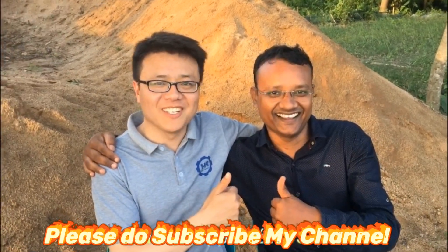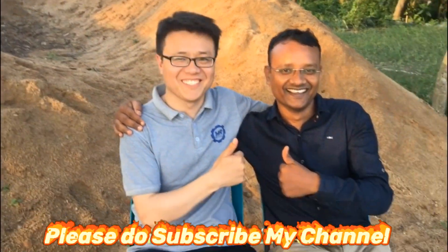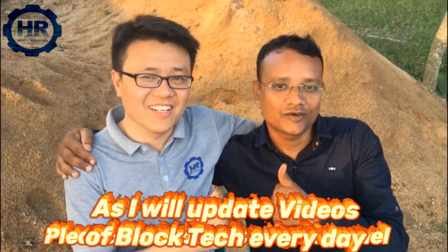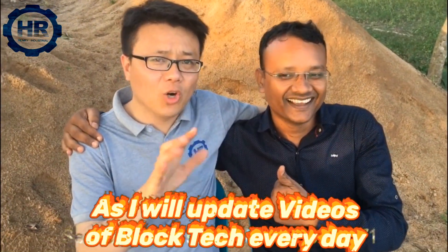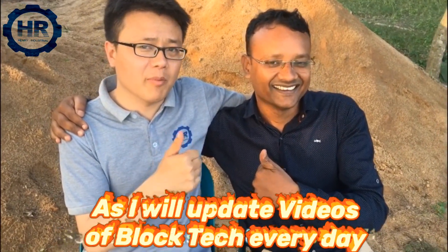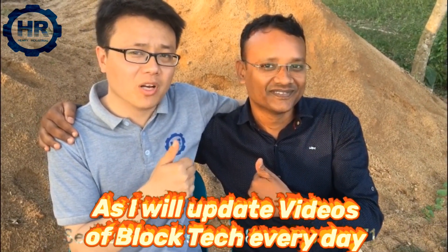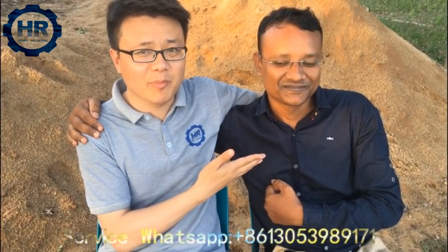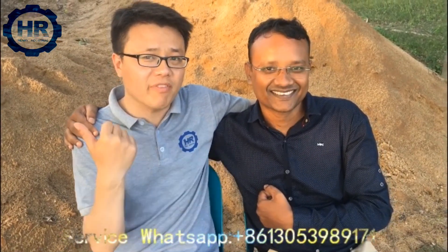Memo is my good customer for the block machine. This is a good company — block machine is good. Mr. Memo bought the block machine from our company, Henry Block Machine Company. Today I come to Bangladesh for the after-sale service. And this is Mr. Memo, the owner of the block factory.